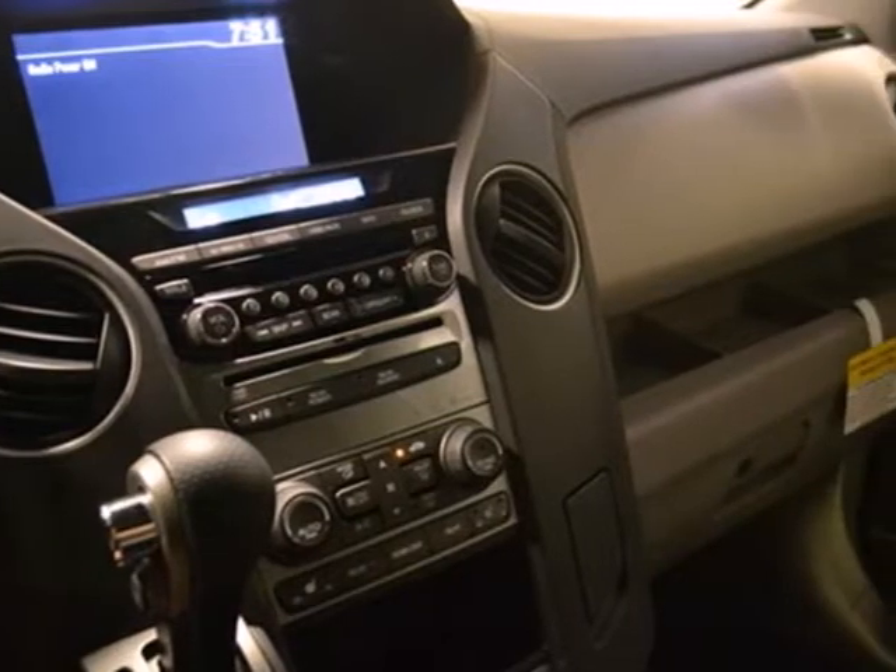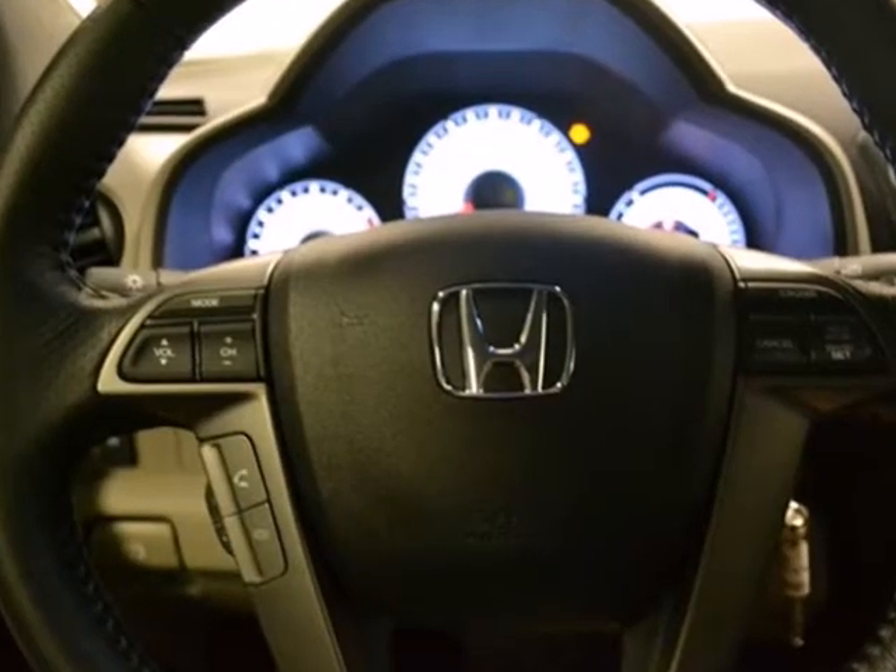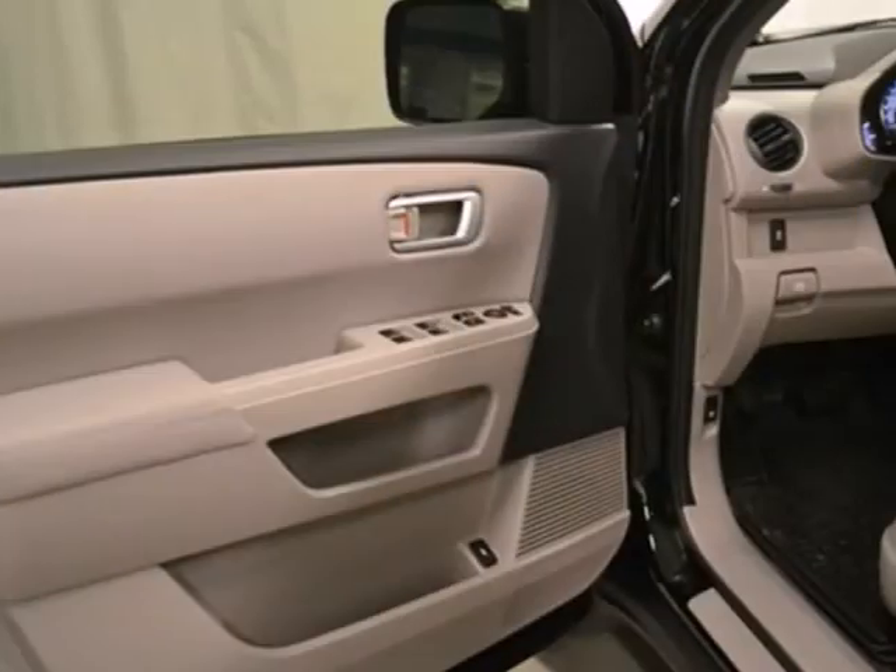You'll never need to talk about the road noise in this SUV. The chassis design and ample insulation ensures a quiet ride.